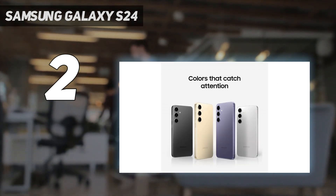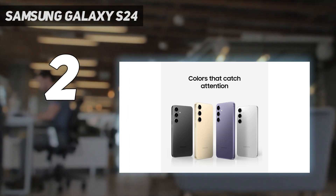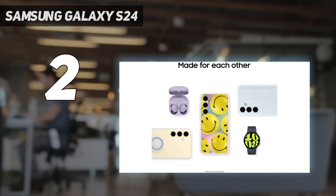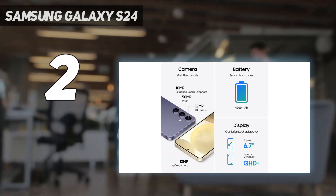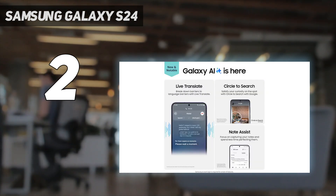Camera: you could pay a lot more and get 5x zoom on the Ultra, but the Galaxy S24 Plus has a 3x optical zoom camera, plus a great main camera and an ultra-wide lens. Samsung's shooting modes and AI photography expertise are what makes the cameras great, not the spec sheet.